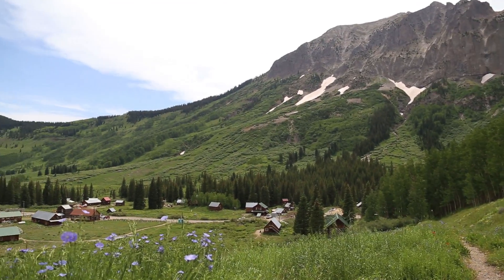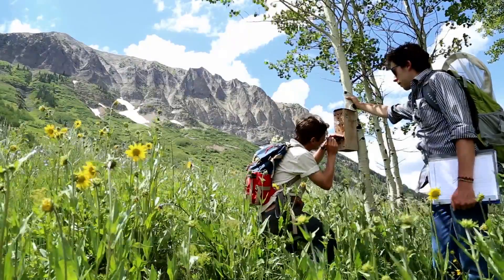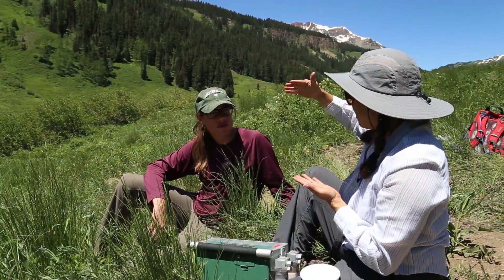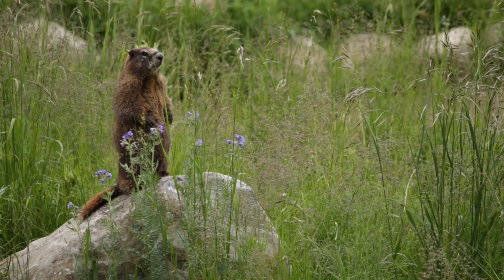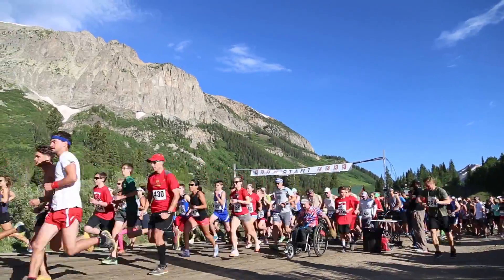The Rocky Mountain Biological Lab is a premier high-elevation research laboratory. We have years upon years of really invaluable data, some of the best data sets in the world on plants and animals that are the longest-running. So not only do we have this sort of rich, cutting-edge scientific community, but the Rocky Mountain Biological Lab really supports a fabulous emotional community as well.